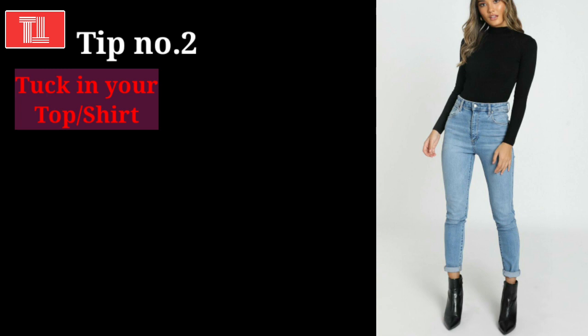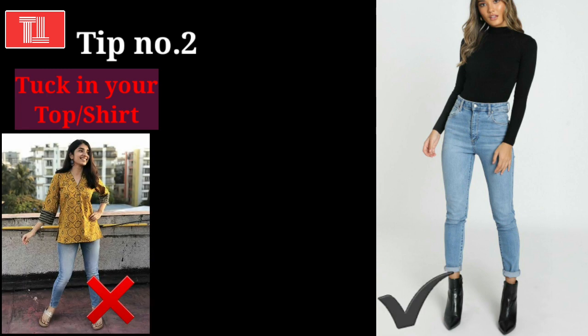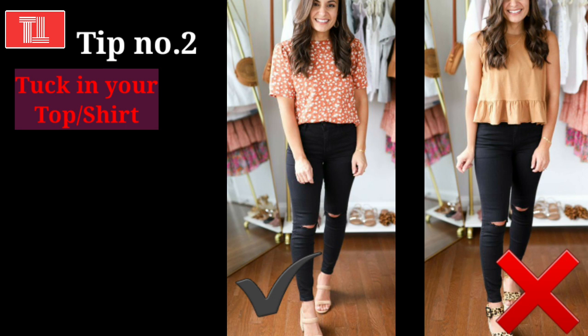Tip number 2 applies to your Western dresses. If you are wearing jeans and a t-shirt, tucking in your top looks much more attractive and stylish. You can see on the screen — a t-shirt left untucked doesn't look as attractive, whereas the girl who has tucked her top in looks more attractive and put together. So if you want a neat, clean, attractive and stylish look, tuck in your top.